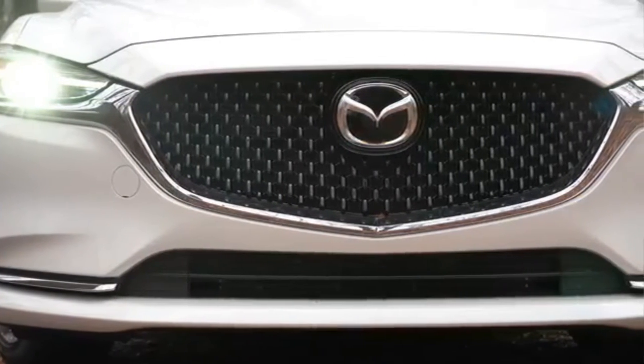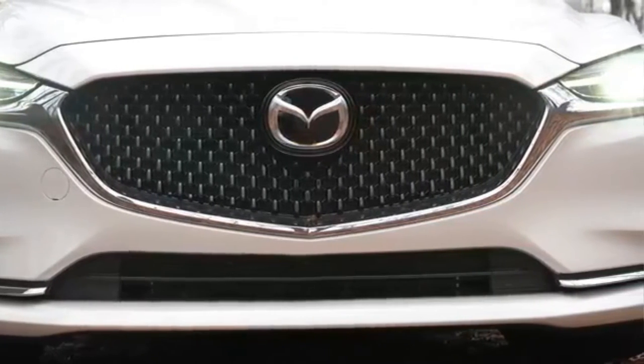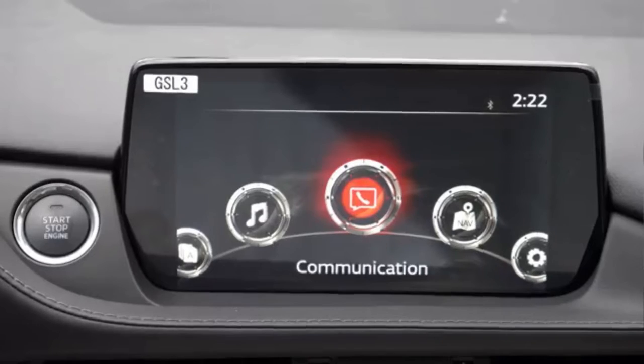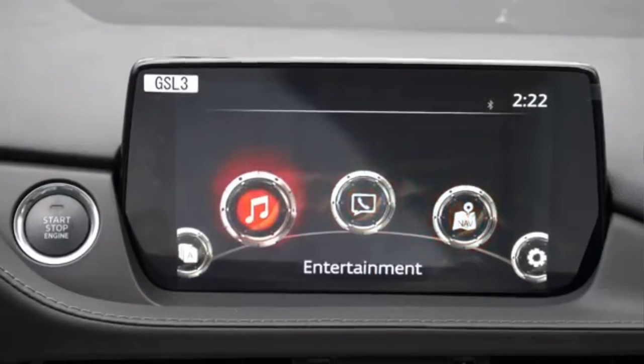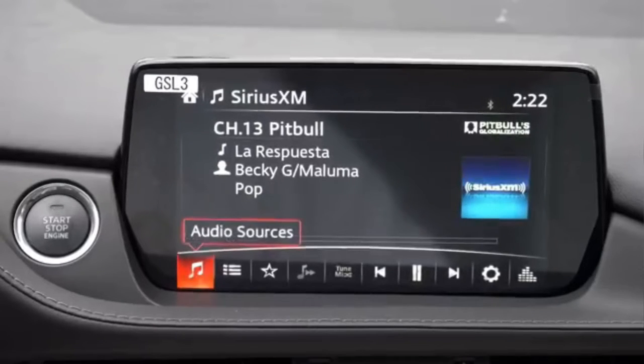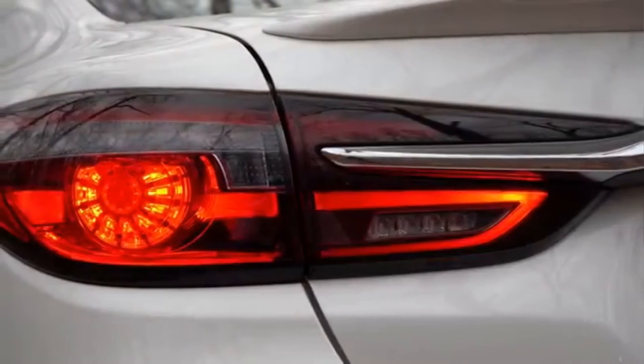Mazda has become a true authority not only in terms of extremely successful design, but also in terms of engineering, more specifically engines. The 2-litre gasoline consumes like diesel, and boasts such a curve of torque and power that they don't need a turbo.